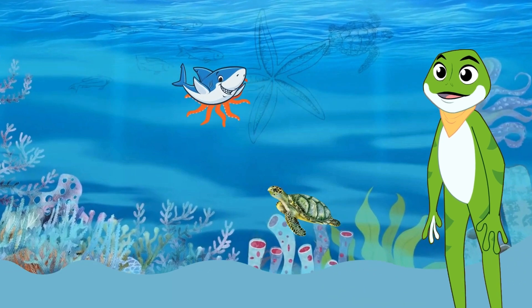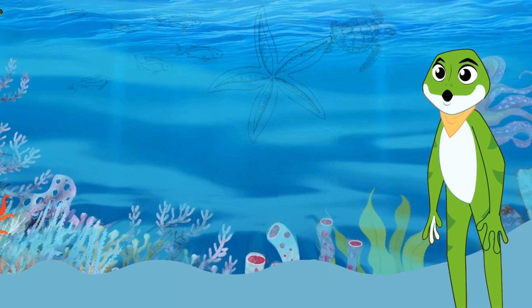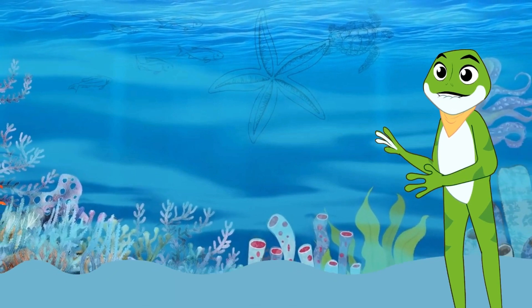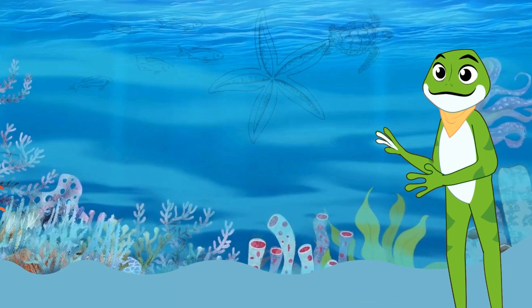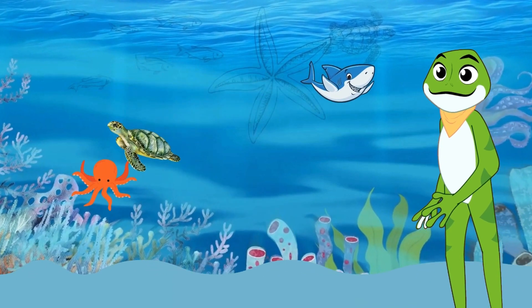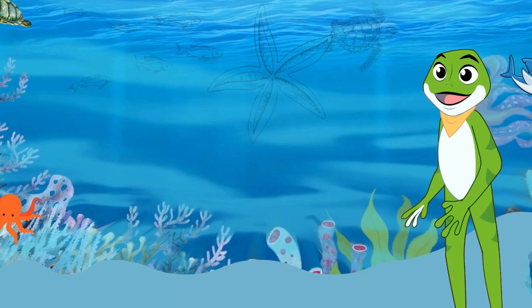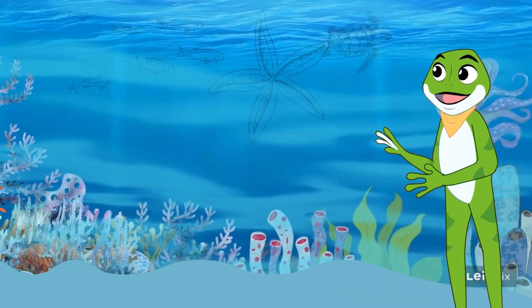Hey there, explorers! Welcome to the amazing underwater world, where we'll dive into the fascinating lives of three incredible sea creatures: the shark, the octopus, and the sea turtle. Get ready for an ocean adventure filled with fun facts and incredible features.